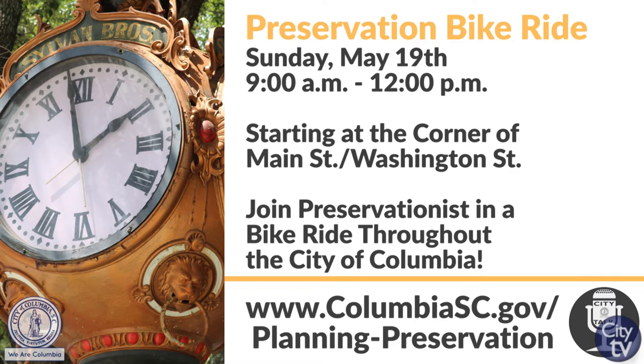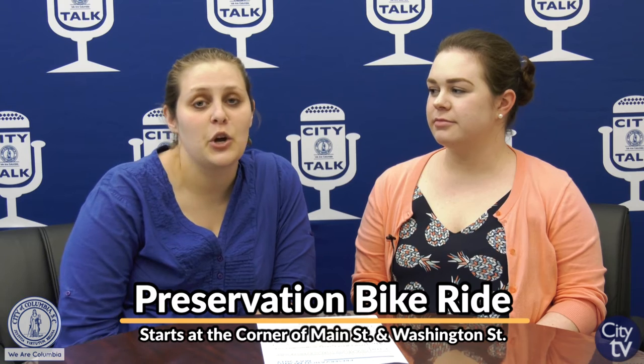Our last event of Preservation Month will be May 19th starting at 9 a.m., and it will be a preservation bike ride. On this ride we'll be discussing planning in Columbia and Columbia in the 1960s and the start of the preservation movement here. Blue bikes are also available for that event — if you want to register, let us know and we will have a blue bike ready for you. You can register online through our Eventbrite page. Tickets are free but reservations are required in advance. The bike ride will be close to 6 miles and will involve hills and riding on Main Street, so participants need to be comfortable with that type of riding.